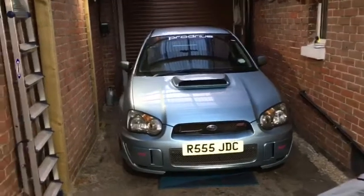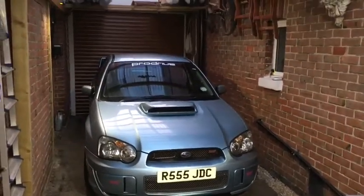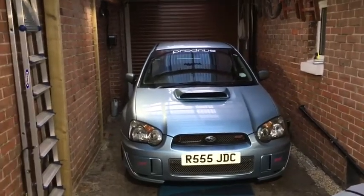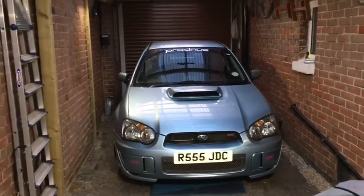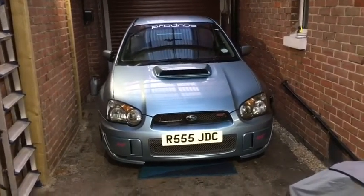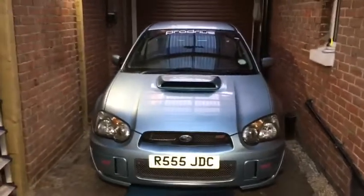So now we've got the Subaru WRX STI and it's a WR1 model. They made 499 of these because they didn't make number 13. This one has got the 555 number plate which signifies the sort of rally status number plate on it.